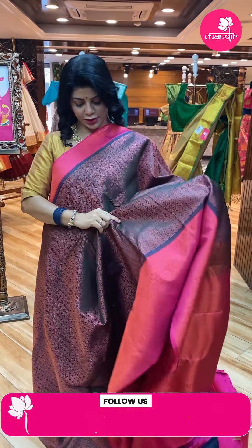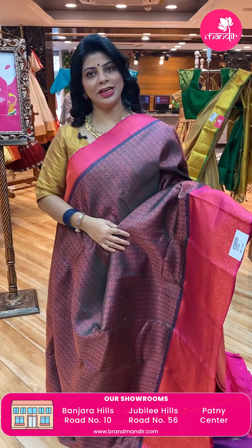To feel the fabric and see lots of varieties, do visit our stores. We have three stores in Hyderabad — Road Number 10, Banjara Hills, near Star Hospital; Road Number 56, Jubilee Hills, near Padma Temple; and Patni Centre, Secunderabad, Hari Harakala Bhavan. Come down and explore our lovely collections.